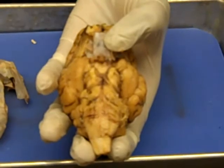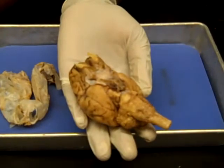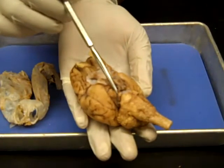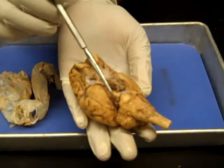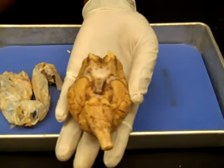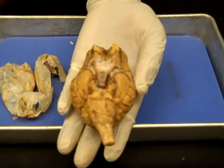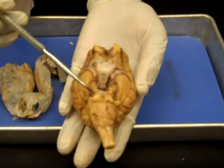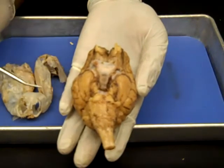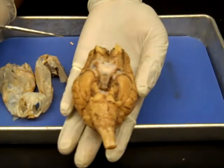The third nerve is the oculomotor nerve. The fourth nerve is the trochlear nerve. These nerves are located at the junction of the midbrain and the pons. The oculomotor and trochlear nerves both provide motor fibers to extrinsic muscles of the eyeball. The pons and the medulla oblongata are both hindbrain structures composed primarily of ascending and descending fiber tracts.